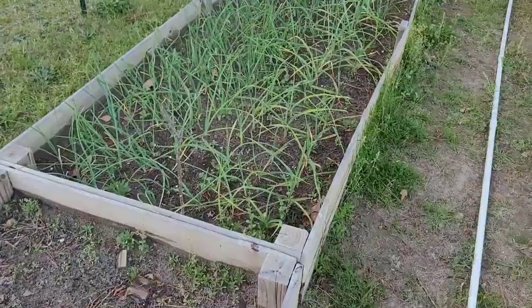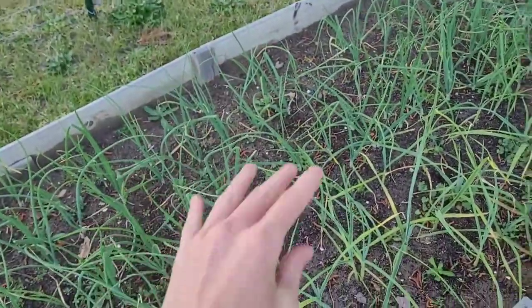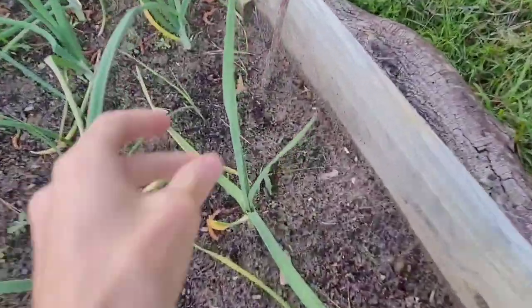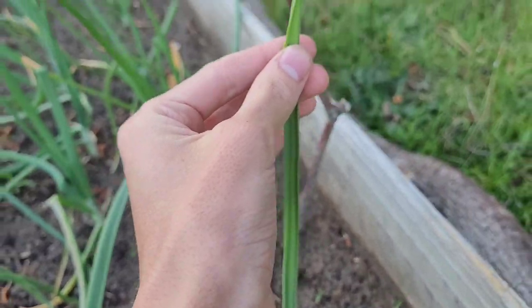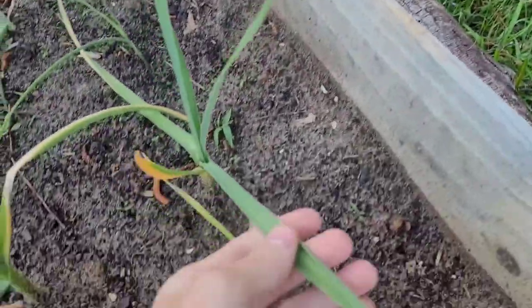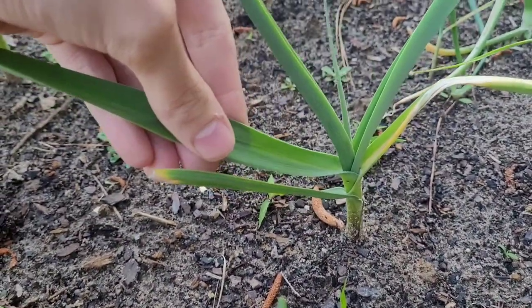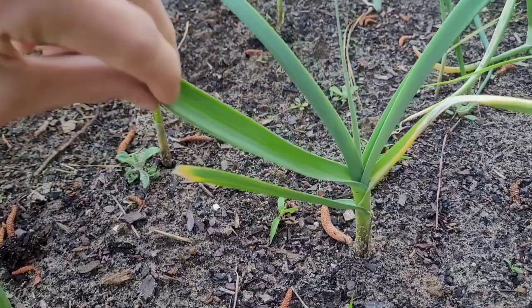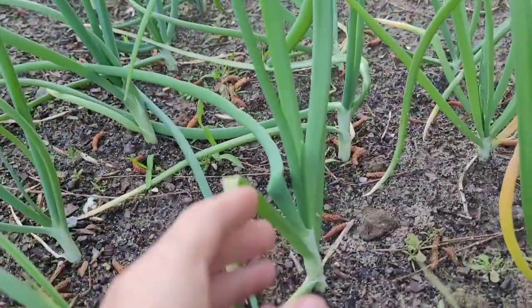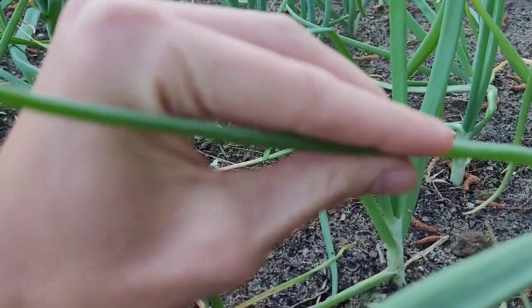Over here is the last raised bed I have — garlic on one side and onions on the other, and you can very easily tell them apart. The garlic has a super flat leaf, similar to daylilies or a vanda orchid, while the onions have a very different shape — their leaves are circular all the way around, like round tubes.